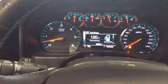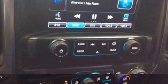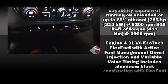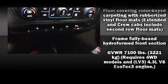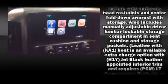Steering wheel mounted audio controls and six speakers enhance the audio experience throughout the interior. Passengers are protected by various safety and security features, including dual front impact airbags with occupant sensing airbag, front side impact airbags, and traction control.